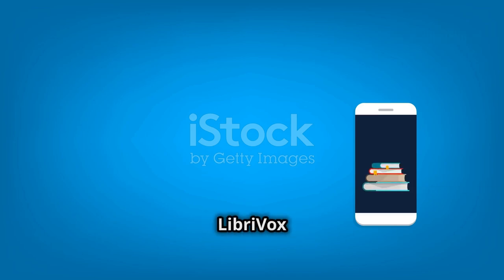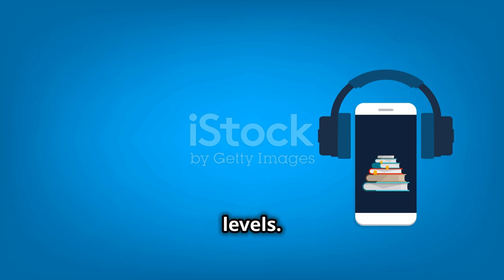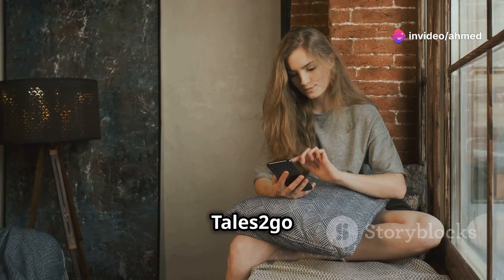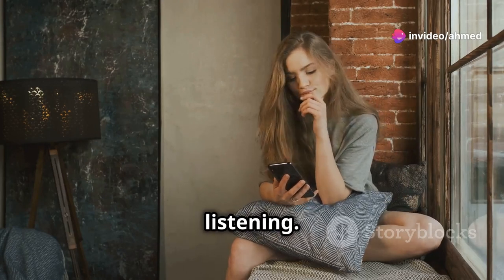Platforms like Audible and LibriVox offer a wide range of audiobooks suitable for all levels. Try podcasts like Story Nori and LeVar Burton Reads, or apps like Tales2Go and Beelinguapp for on-the-go listening.